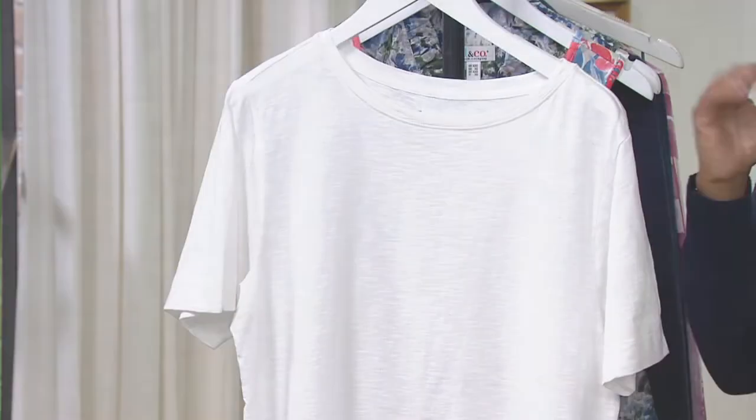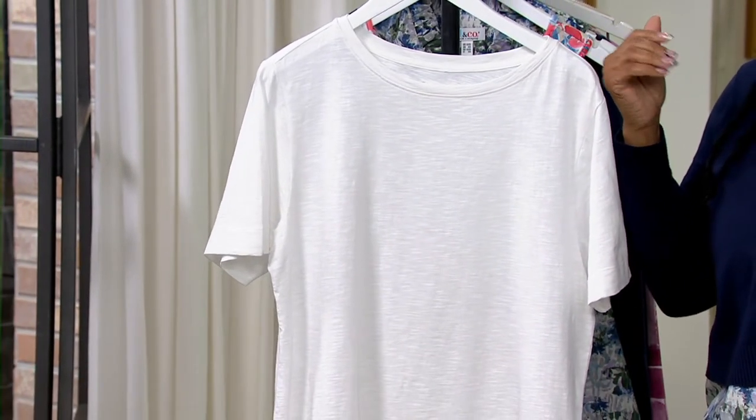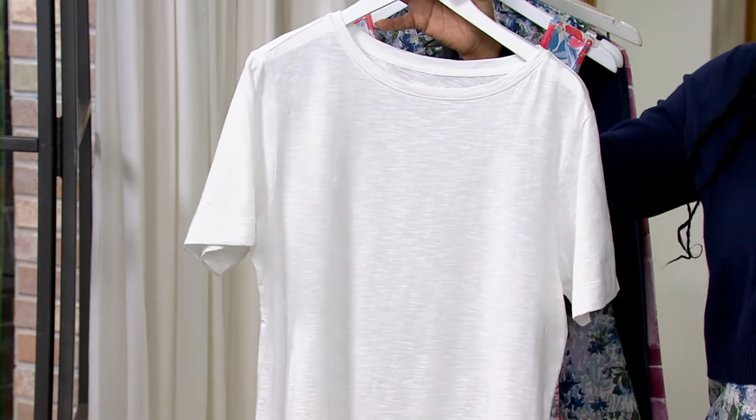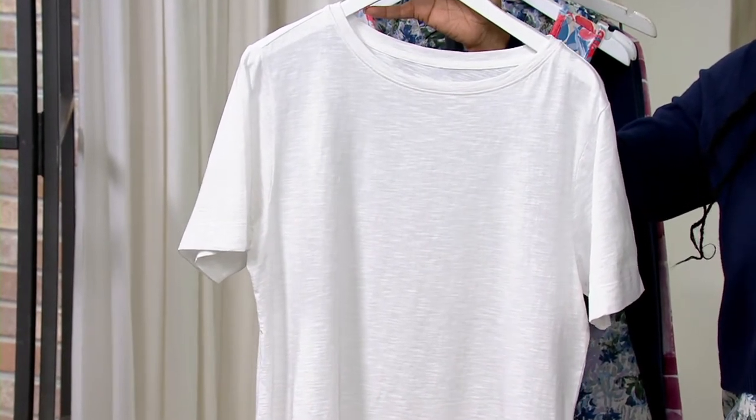Remember, it is a buy more, save more. So that means every one you buy — two, three, four, five — as long as it goes to the same address, you're saving $3 off the price. And it's a great essential going into spring and summer because you can layer also.